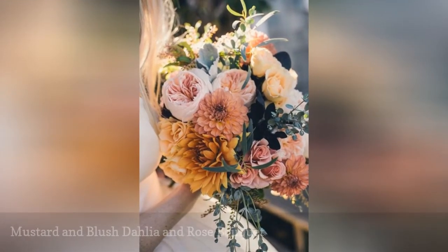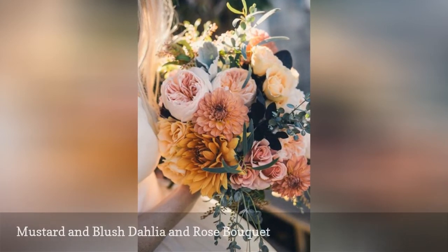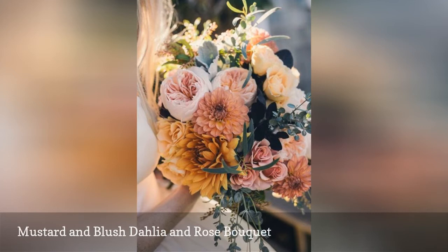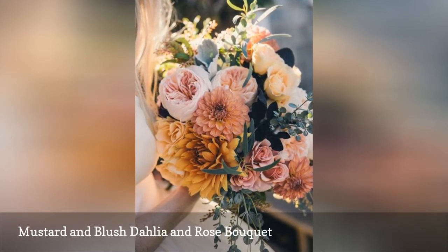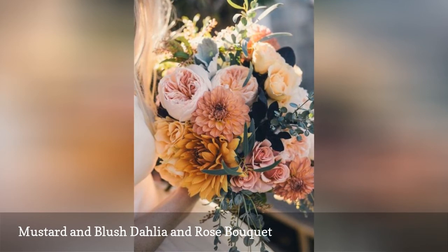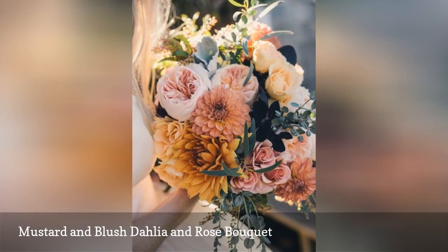We have to admit, we may be more partial to dahlias than we are to peonies. The fall is the peak season for dahlias, and there are so many gorgeous varieties, but dinner plate dahlias are some of the most well-known thanks to their large size. We adore this dahlia bouquet with its mixture of mustard tones paired with shades of blush.